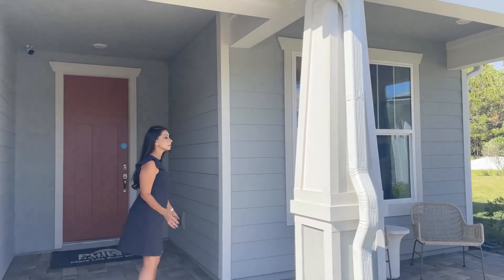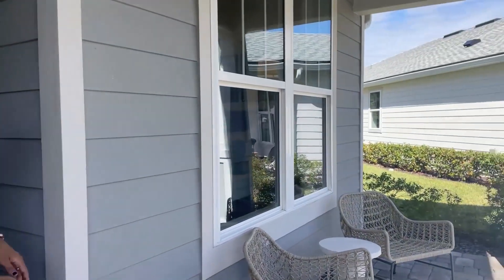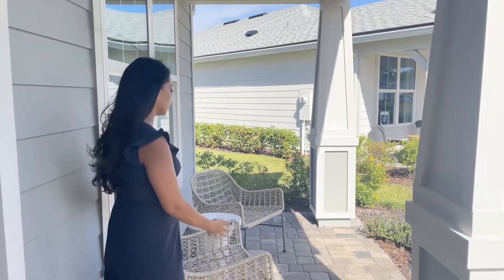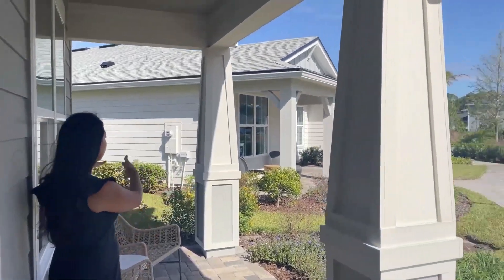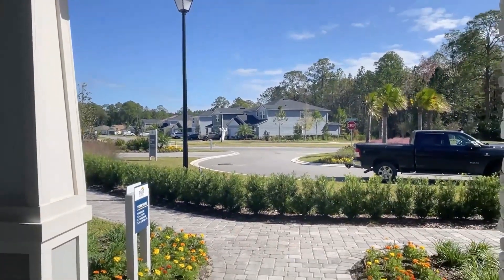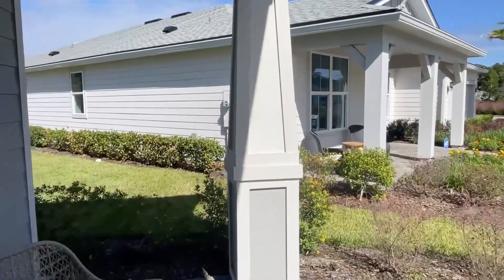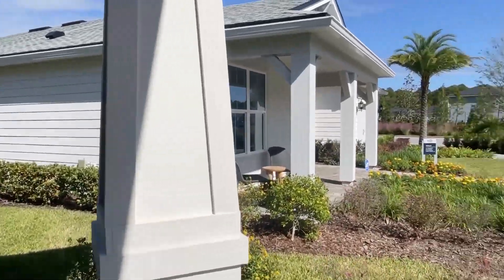Before we go inside, let's look at this nice little porch that they've done. You can obviously have some chairs here. You can even have a swing — you know, one of those little farm swings.